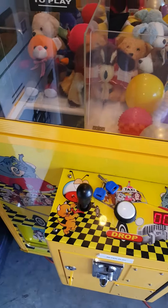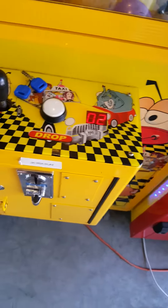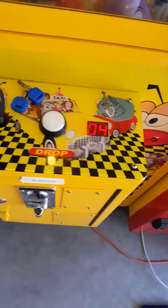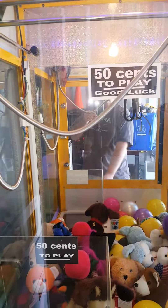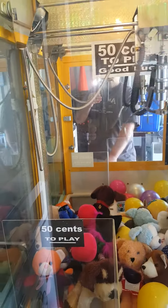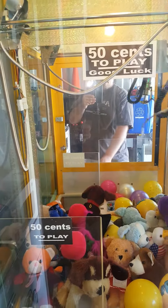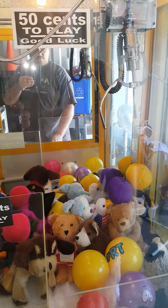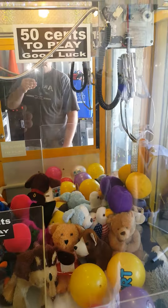Now we're going to talk about operation and then we'll be done. There's one credit. All the credits registered — four quarters were put in. You hear the music and off we go: going right, going back, going left, going forward, going right. Now we're going to line up over that yellow ball — see if I'm good at this — drops. I missed, but it closed up.